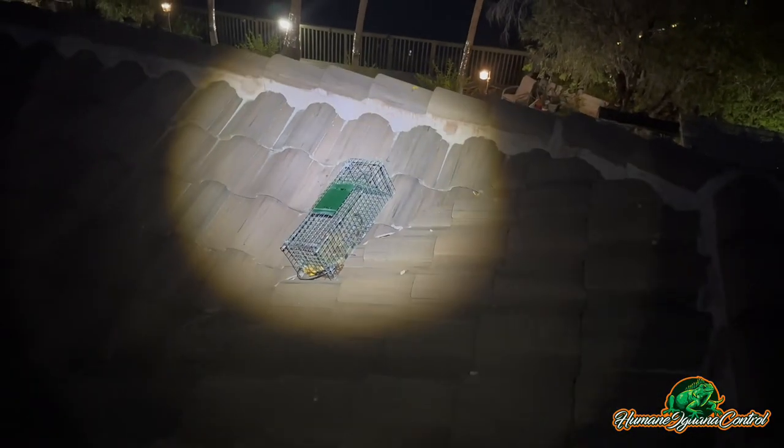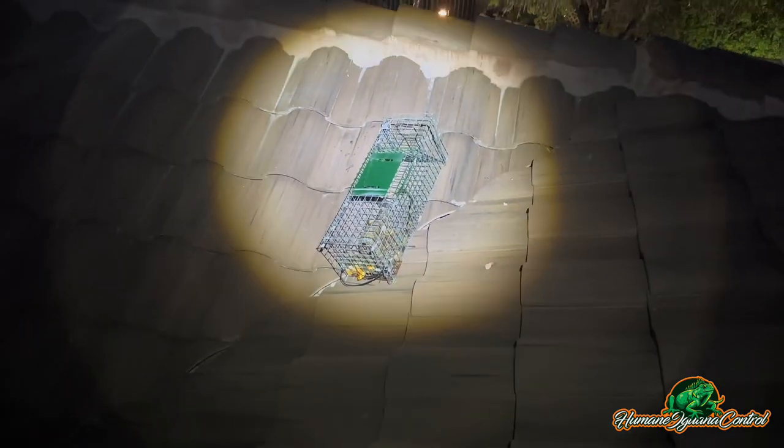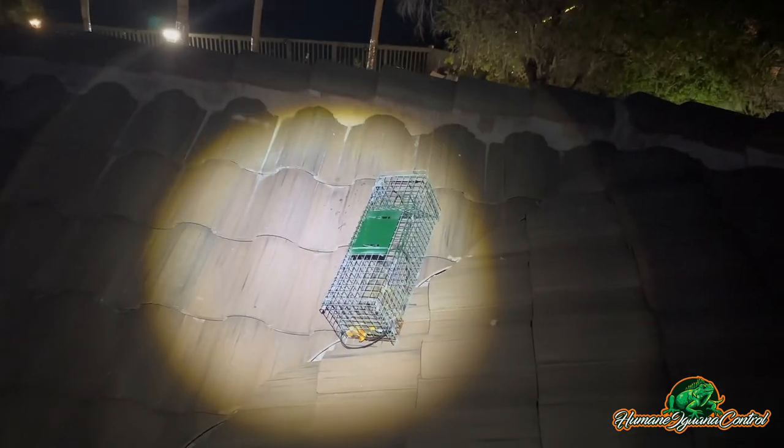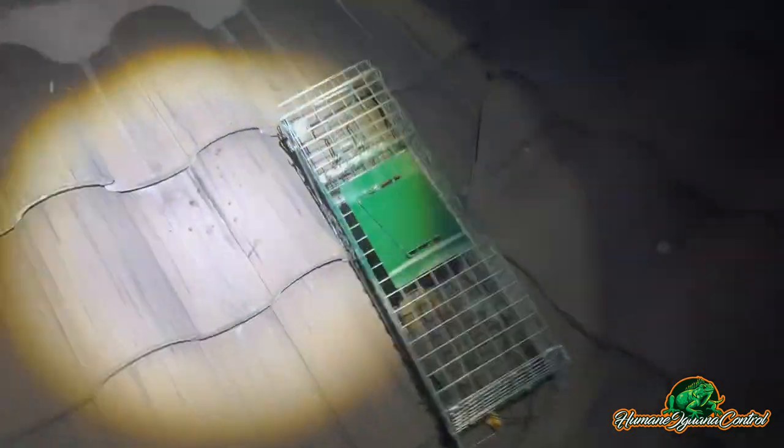We're back at this location where we set up the trap where we located the iguana inside the tiles. The owner sent us a picture of the iguana in the cage — we were able to catch him, and here he is. It worked out perfectly. If you guys have iguanas on your roofs, call Humane Iguana Control.